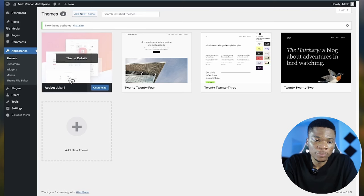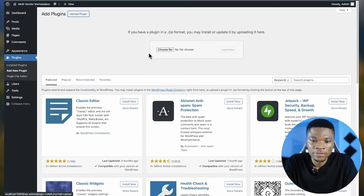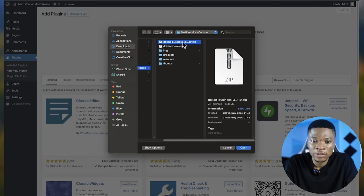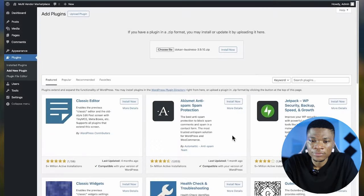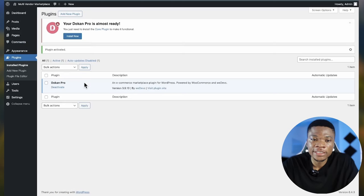Next, let's install the plugin. Come back to Plugins, click 'Add New Plugin,' then 'Upload Plugin.' Select your plugin in zip format, click Open, and then 'Install Now.' The plugin has been installed successfully — go ahead and click 'Activate Plugin.' Our plugin is now active.